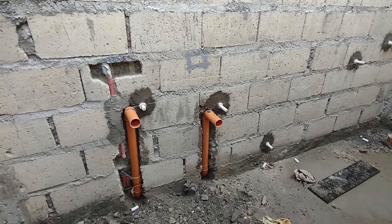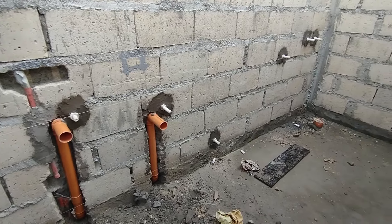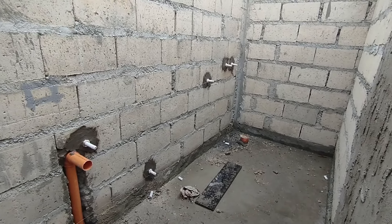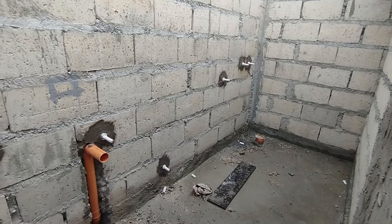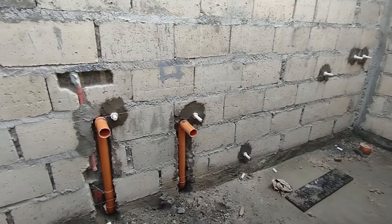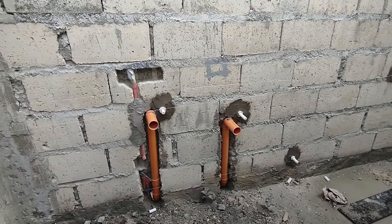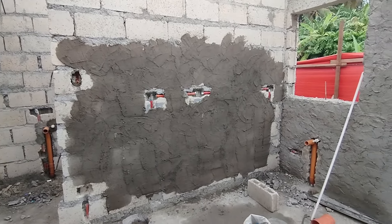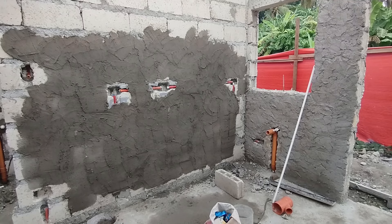For waste pipes: 100 by 100-millimeter by 6-meter pipes cost 1,100 pesos each, and 50-millimeter by 6-meter pipes cost 800 pesos each. Fittings like elbows and connectors range from 100 to 200 pesos each.